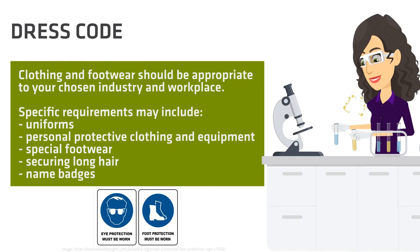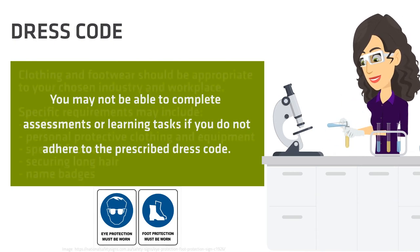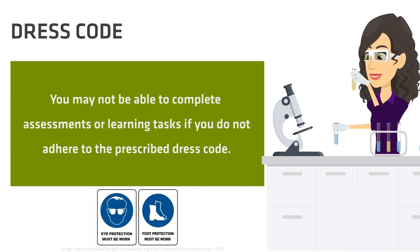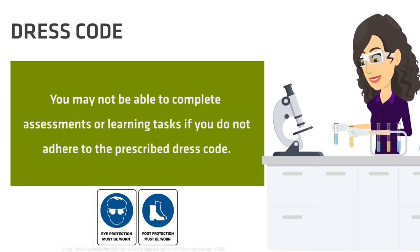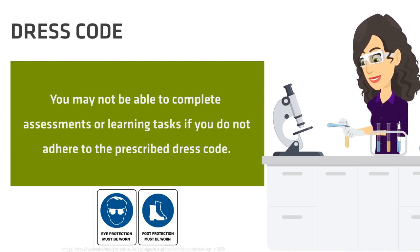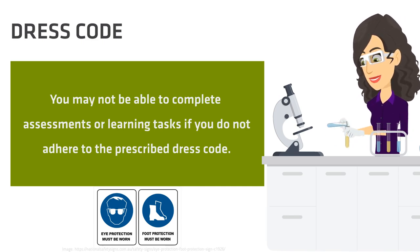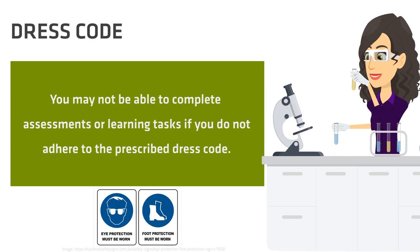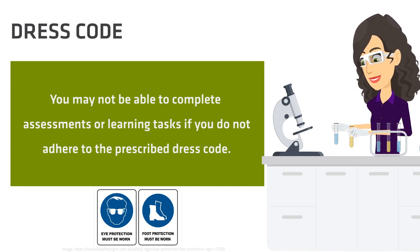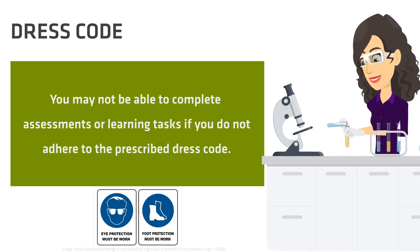Clothing and footwear should be appropriate for your chosen industry and workplace. Your lecturer will explain what you need to wear for your specific course and in the workplace. Some examples of personal protective equipment are safety boots, safety glasses, tied back hair, or wearing long sleeves and pants. Not following this rule is a breach of the Student Code of Conduct. You will be asked to leave the classroom or workshop and will not be able to complete activities or assessments. If this is ongoing, TAFE will notify your school and you may be removed from your course.